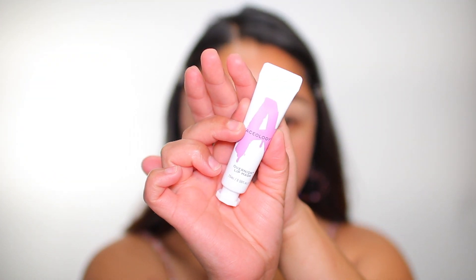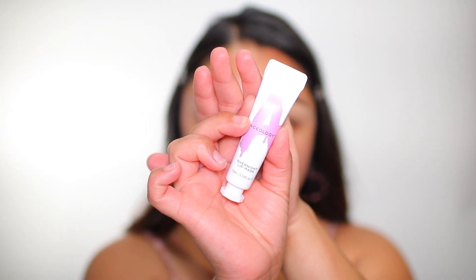Let's move along to the second product that I received in this month's box. This is the overnight lip mask by Acology. This lip mask is here to give your lips that extra smoochable edge. This miracle worker will resurface your lips, boosting hydration and leaving them soft, supple, and smiling. And this product retails for $18. It kind of has a coconut scent to it. It does say to apply a generous amount prior to sleeping, but I do need a little something to hydrate them.